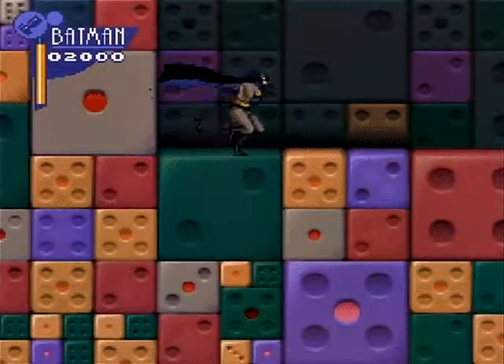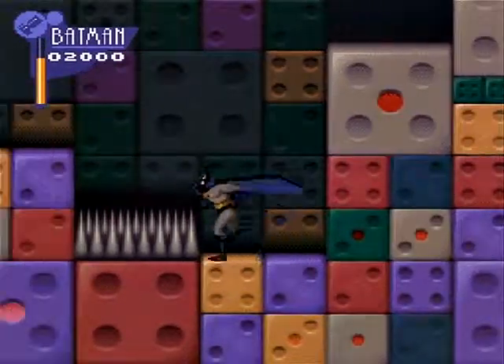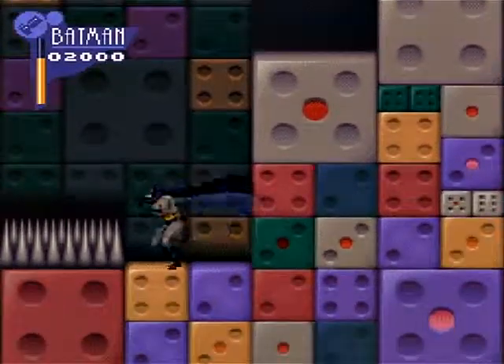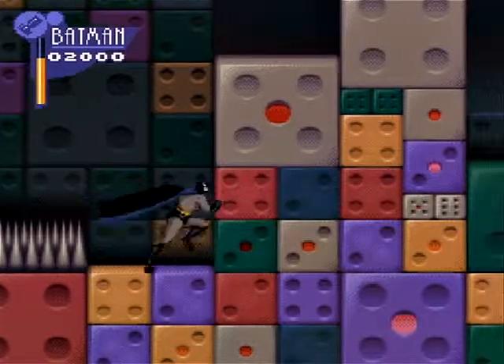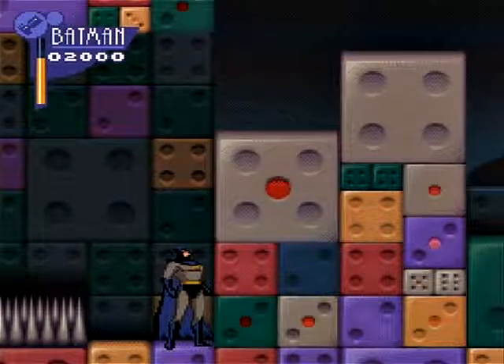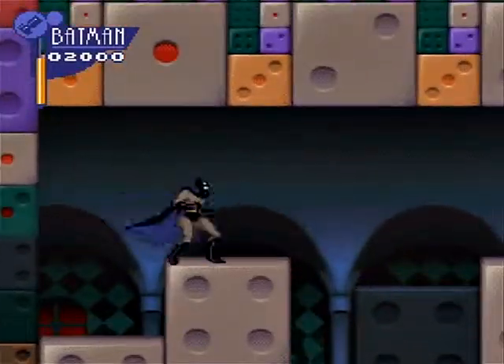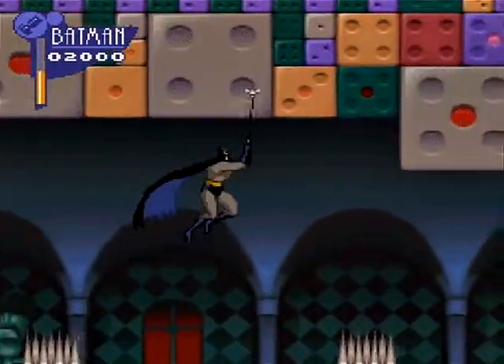I've never once been crushed by that and I probably never will. Note to self: there are spikes there — jump next time. Oh no, we're stuck again — we can't quite wall jump because we'll jump into the spikes. This is where the grappling hook comes in handy. Bazaam — that is pretty much all you need to do.